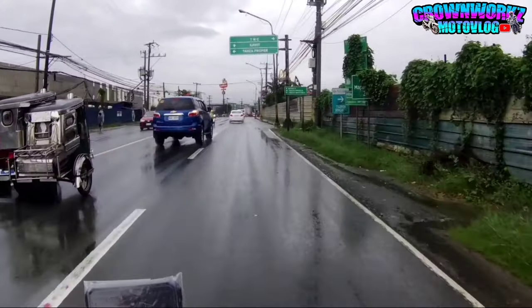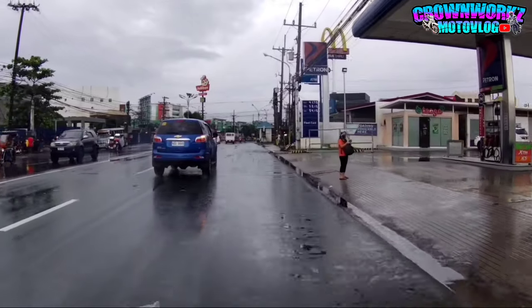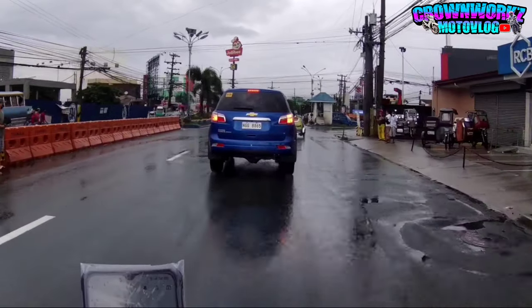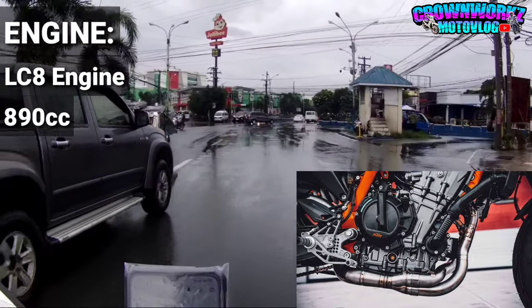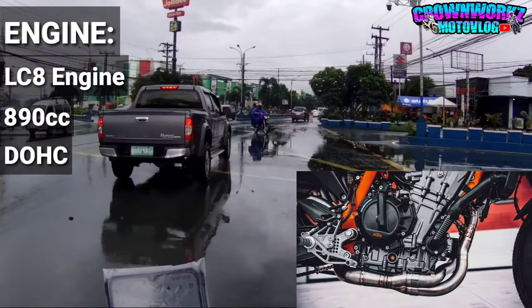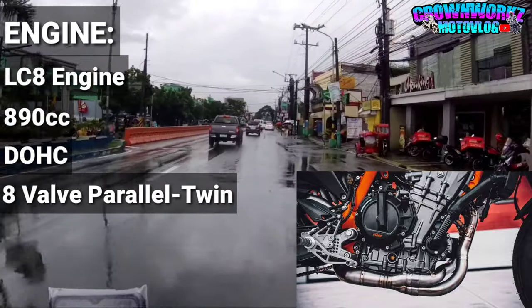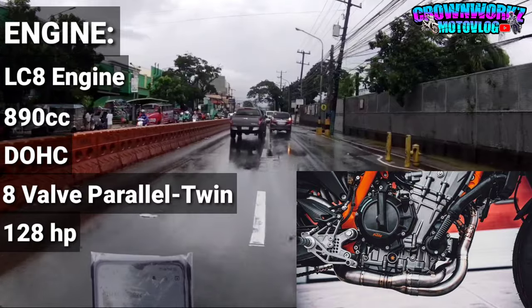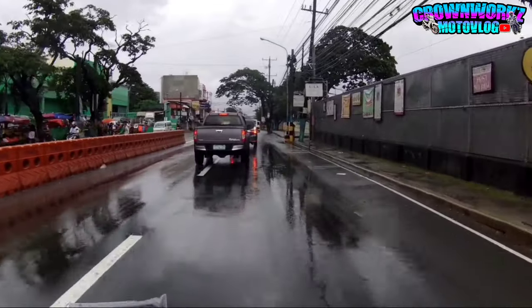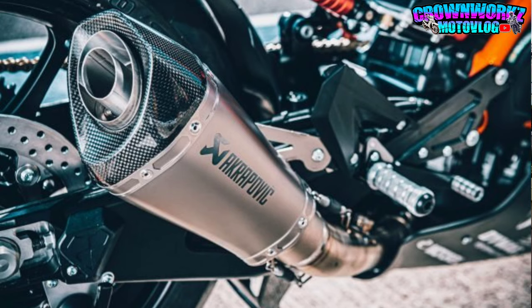Bisahan natin sa engine mga boss. So sa engine nya, kung familiar kayo sa KTM, siguro narinig nyo na yung ganong klase na engine. So ang engine nya is LC8 engine. So ito ay 890cc, DOHC, at 8 valves, parallel twin. Napaka lupit mga boss! Meron itong horsepower na 128.